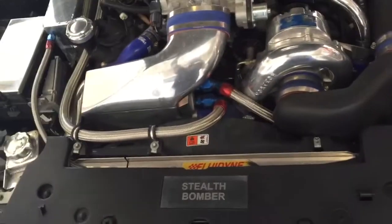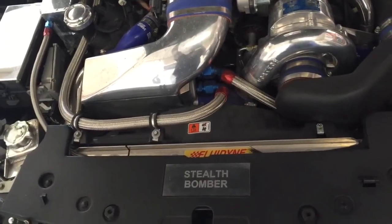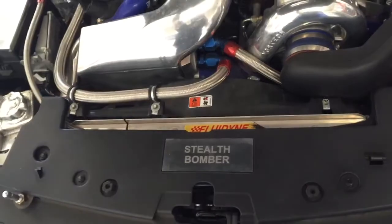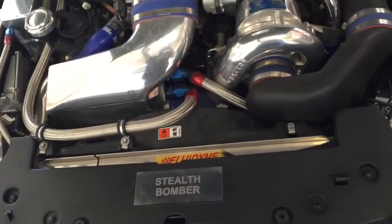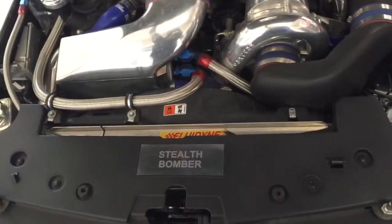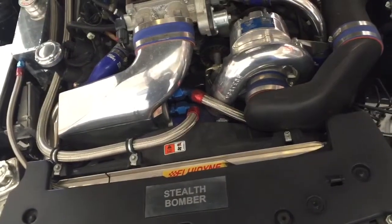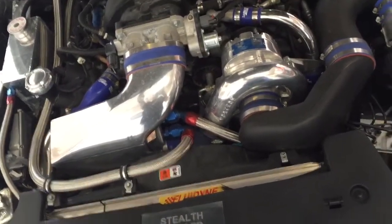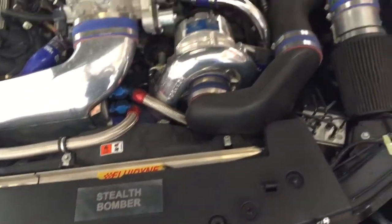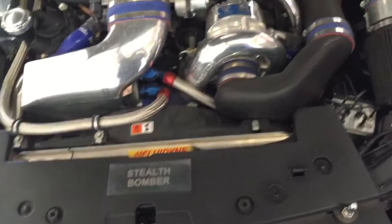I'm a turbo guy so I really had a hard time with this. This car is named the Stealth Bomber. I bought it from a guy named Paul in California, and he is featured on the front cover of Mustang Enthusiast in an issue from 2006. If you want to look it up — Mustang Enthusiast 2006, the Stealth Bomber — this car is on the front cover. I've got a few copies of it.